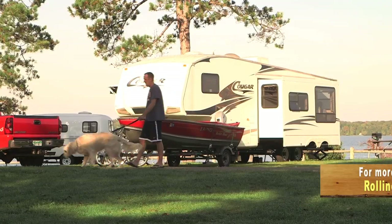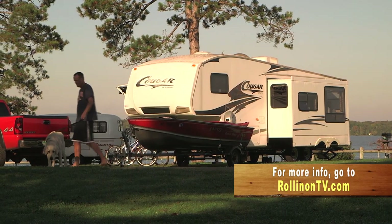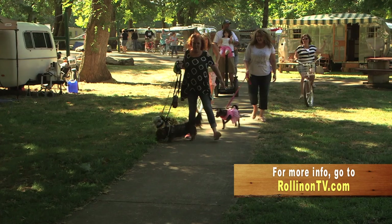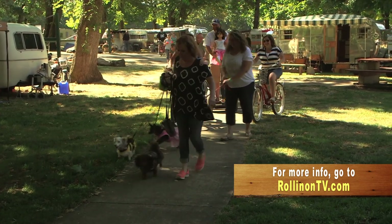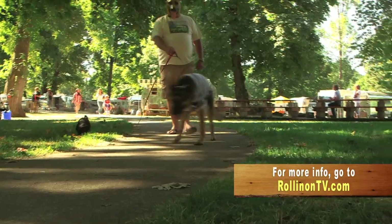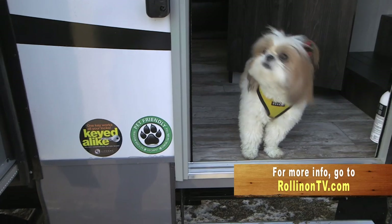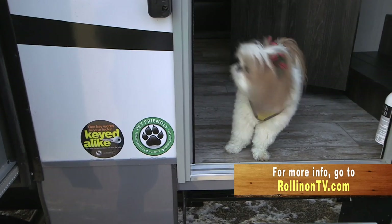We hope you enjoyed this week's show. For more information on anything you saw on the show, along with additional videos, stories, and RV news, visit our website at rollingontv.com. You can also find us on Facebook, YouTube, and Vimeo.